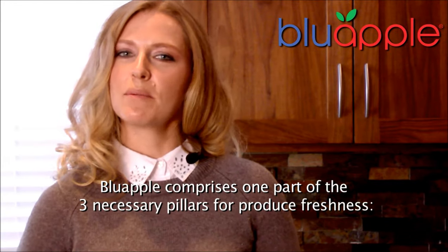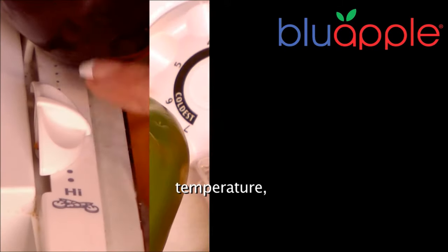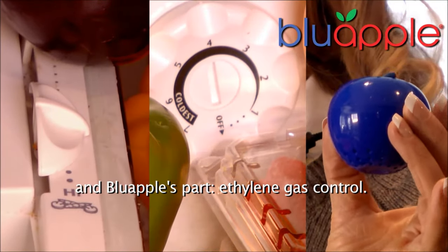Blue Apple comprises one part of the three necessary pillars for produce freshness: humidity control, temperature, and Blue Apple's part — ethylene gas control.